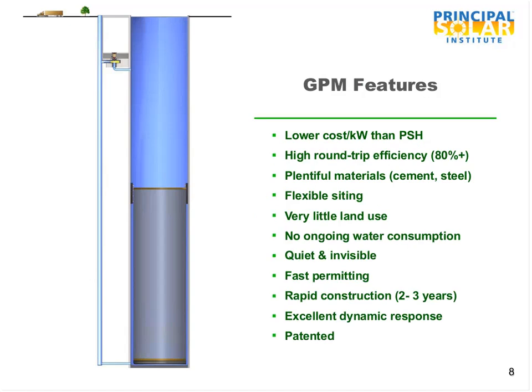GPM features include lower cost than classical pumped storage hydro, slightly higher round-trip efficiency because we operate at constant pressure, plentiful materials, and flexible siting — which is huge. You don't need a mountain with upper and lower reservoirs; you just need proper geology and rock. We can put 1,600 megawatts on less than three acres, there's no ongoing water consumption as it's a sealed system, it's essentially quiet and invisible since the power plant is below the surface, and permitting should be fast, with rapid construction and excellent dynamic response.